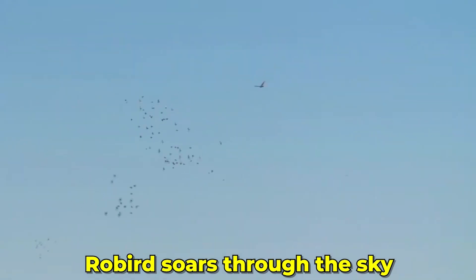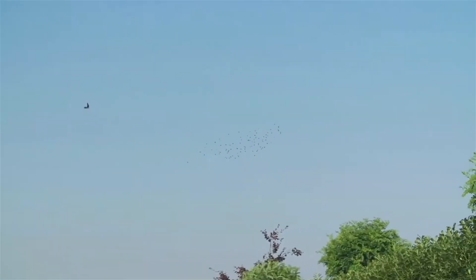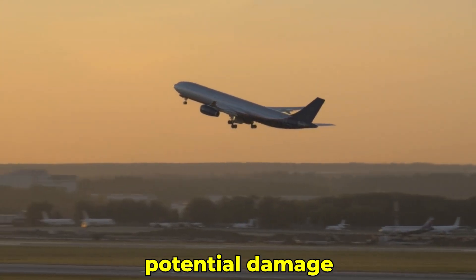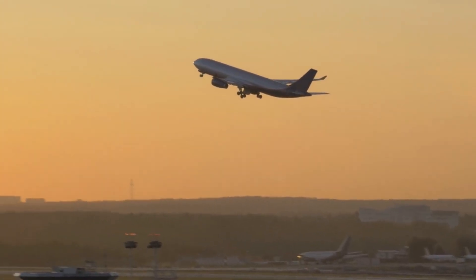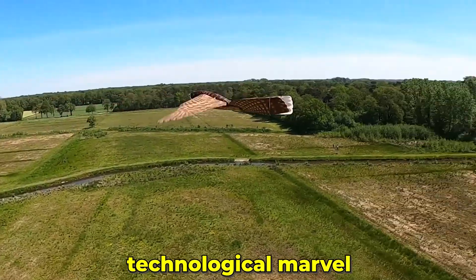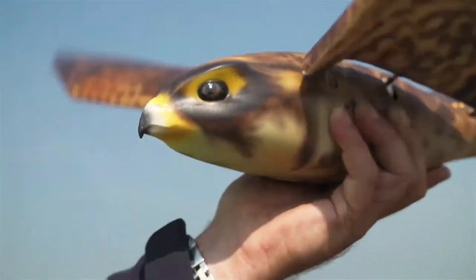The Robird soars through the sky, making other birds think twice before entering restricted areas. It's a clever solution to a big problem, saving millions in potential damage and making skies safer for airplanes. But the Robird isn't just about scaring birds. It's a technological marvel, showcasing how advanced robotics can solve real-world problems.